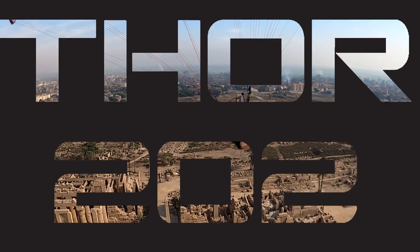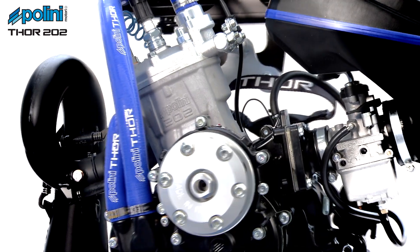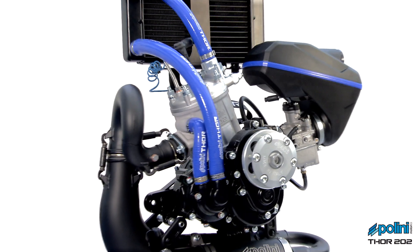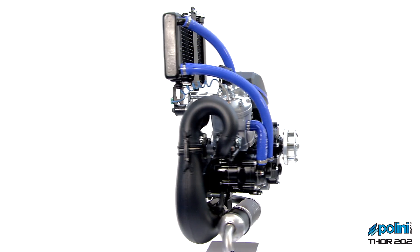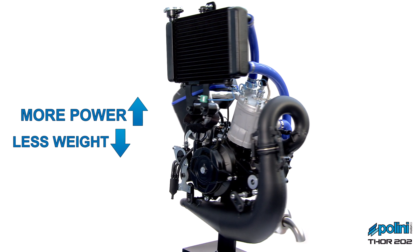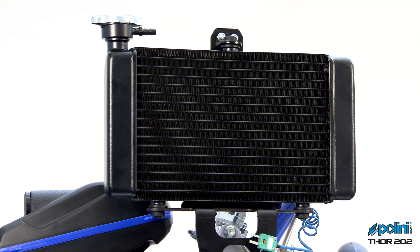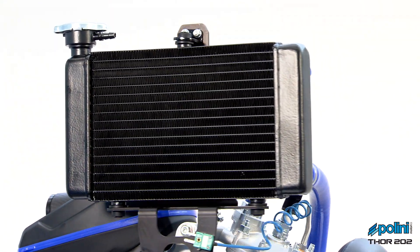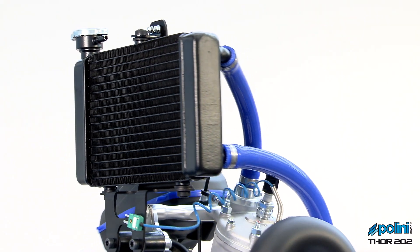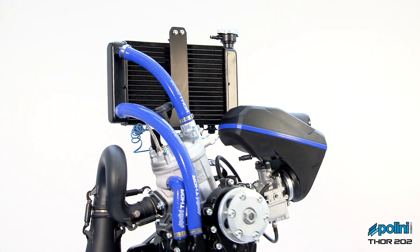Thor 202 flying towards a new challenge. The Polini Thor 202 is born through the experience acquired with the Thor 200 and from the demand of the market for a powerful and lighter engine that at the same time can grant more thermal stability. The solution adopted by Polini's technicians to achieve this goal is to use the liquid cooling system, technology that has been tested for many years on the Thor 250.